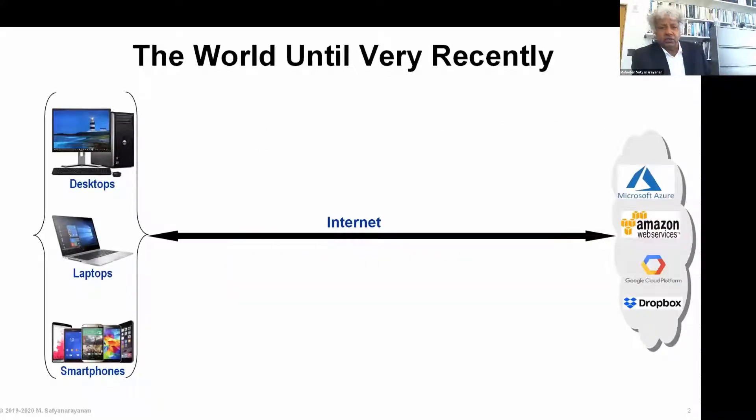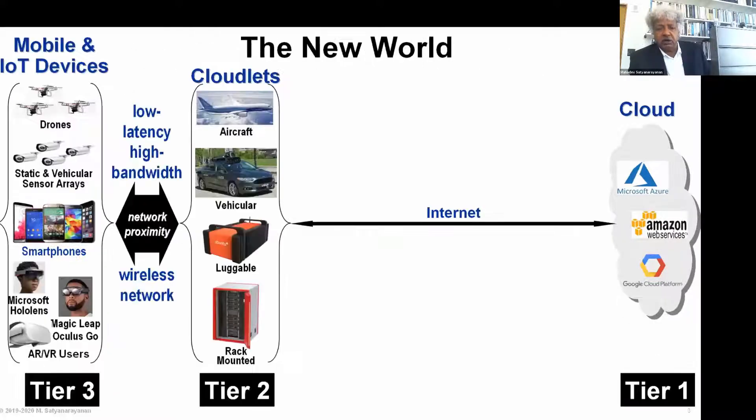Here's the world that we're all familiar with: you have desktops, laptops, or smartphones and you have the cloud. When I use the term edge computing, I specifically mean a world that is emerging before our very eyes — one in which cloud-like compute resources are placed very close to the mobile and IoT devices that are at the very edge of the internet.